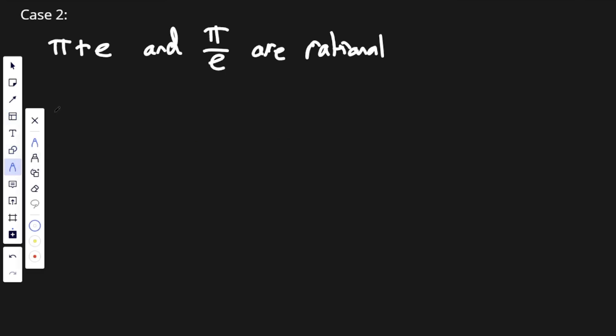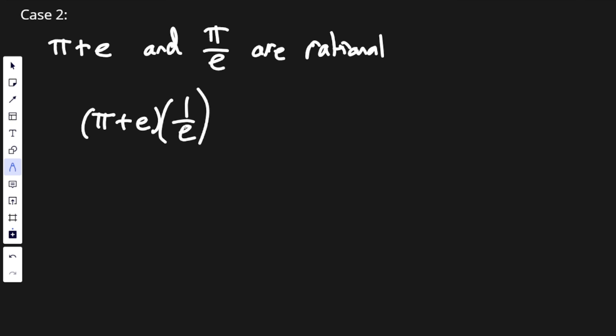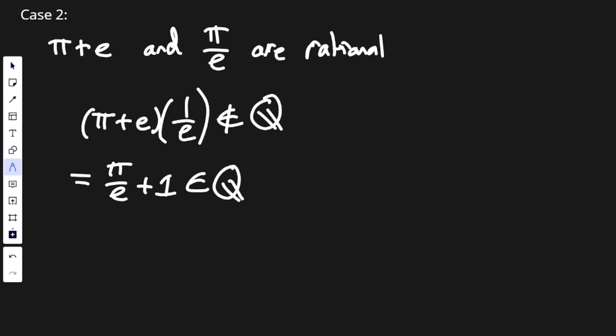The next case: pi plus e and pi over e are rational. A rational number multiplied by an irrational number is irrational. So let's consider pi plus e multiplied by 1 over e. This is irrational because e is irrational — it's quite easy to show that 1 divided by an irrational number is also irrational. So pi plus e times 1 over e must therefore not be in the rational numbers. But if I expand this, I get pi over e plus e over e, which is 1. So I get a rational number plus a rational number, which must be rational — a contradiction. So pi plus e and pi over e can't both be rational numbers.